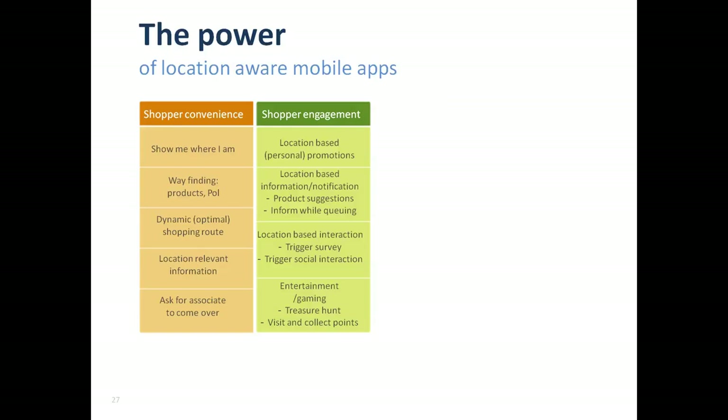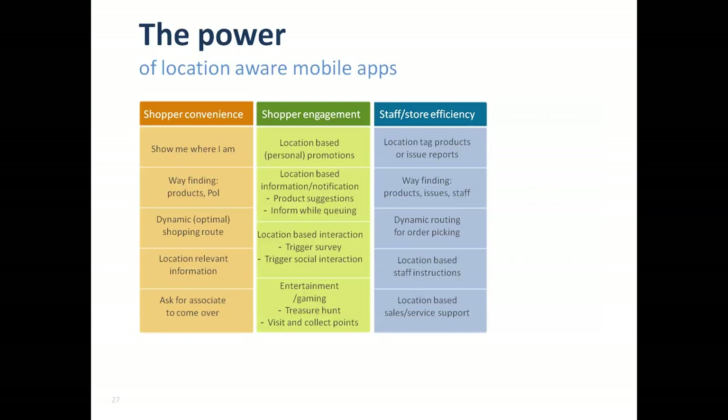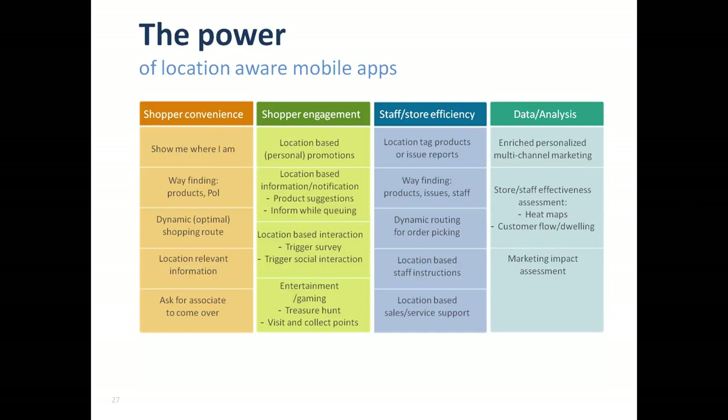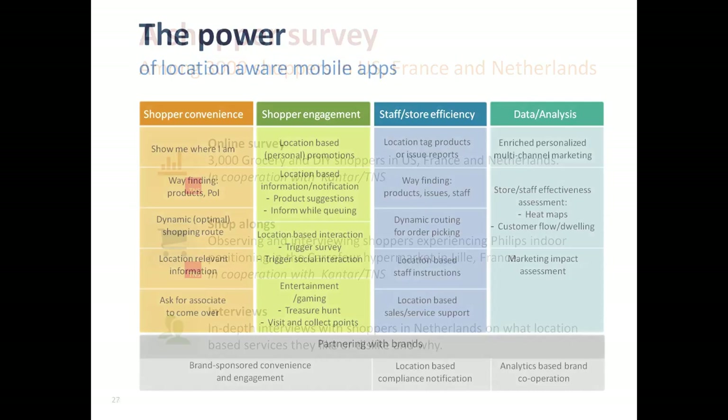Also think of what becomes possible if you can trigger location-relevant surveys or shopper feedback — for example, if you revamp a part of your store and you'd like to know what shoppers think about it, why not ask them when they enter that part? The third category is staff and store efficiency — giving all the tools you give to shoppers also to your associates to make them more productive. Wayfinding or optimal routing of order pickers in-store would be a good example. You could also provide sales assistants with knowledge of where your most valuable shoppers are, and use location data to optimize marketing campaigns or store layout.